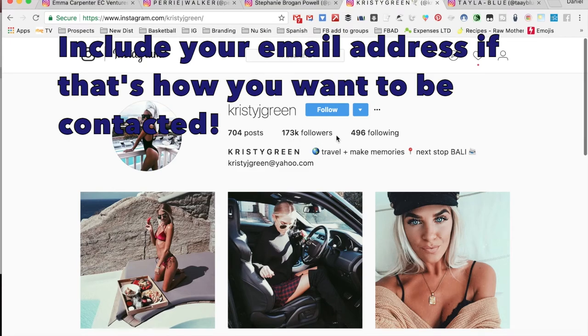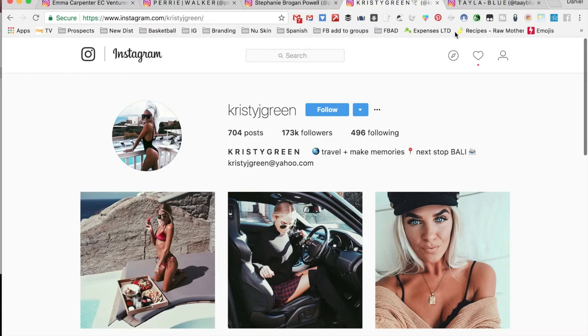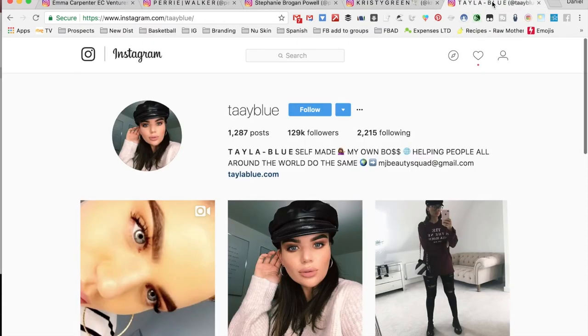Christy also has her email address in her bio. She's got a massive following and makes a lot of money through Instagram with collaborations — Stephanie also has quite a few. Then Taylor, who is also doing great on Instagram, has 'self-made and my own boss, helping people all around the world do the same,' her email address, and a link to her own website.